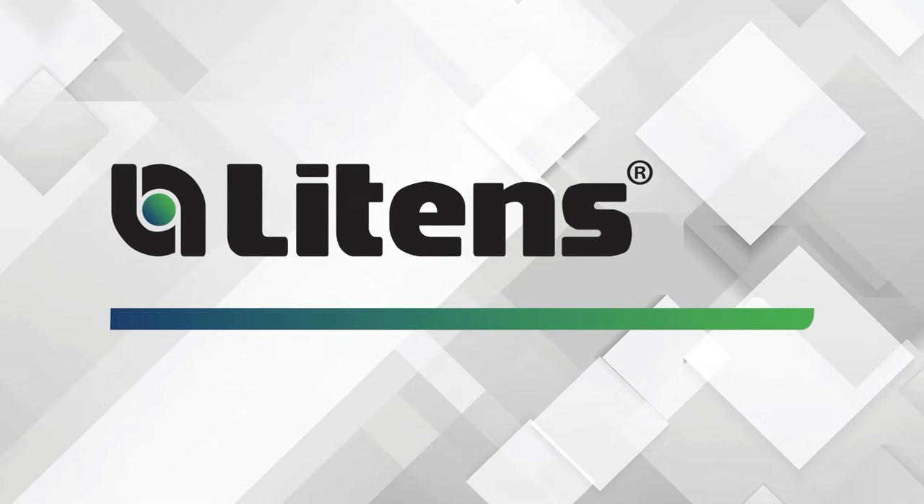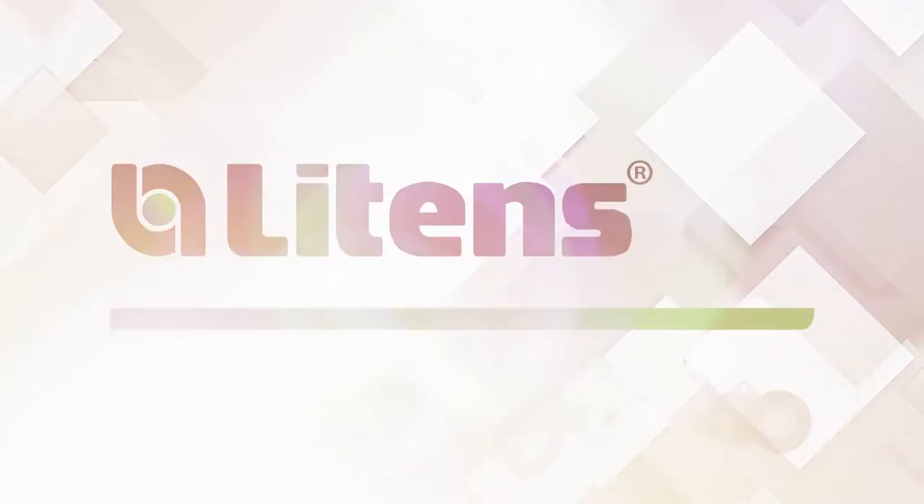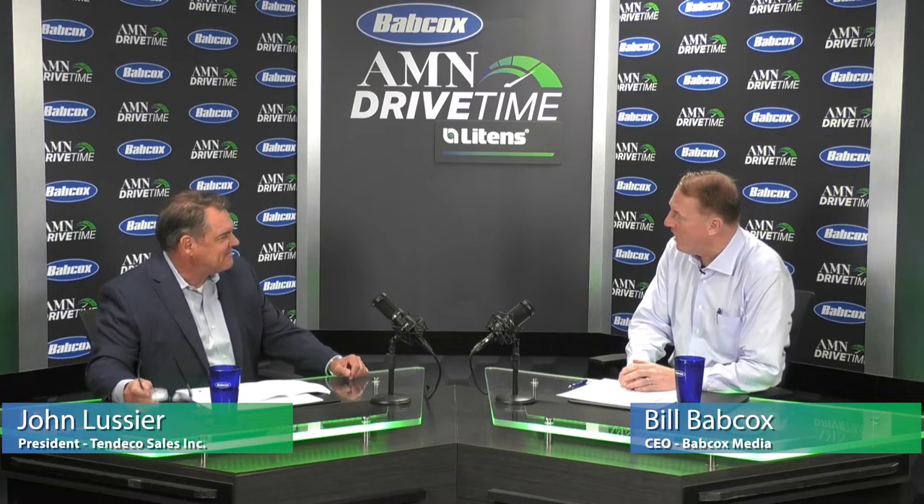This podcast is sponsored by Litens — your best source for OE quality automotive and heavy duty accessory drive tensioning devices. We know tensioners because we invented them. John Lussier, welcome to Drive Time, sponsored by Litens.